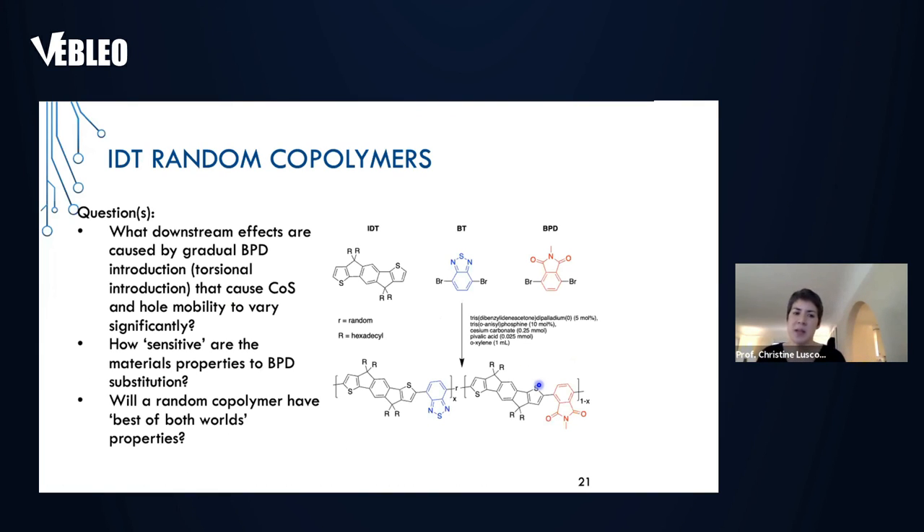To address this question further, we designed a series of materials with IDT in common but changed the ratio between two monomers — one monomer causes planarity, the other causes twist. We wanted to look at how crack onset strain and hole mobility change with the gradual introduction of the monomer that causes twist — the BPD — and see how sensitive these materials were to BPD substitution. We were hoping we might be able to get the best of both worlds with this random copolymer: very high charge mobility while being very ductile.